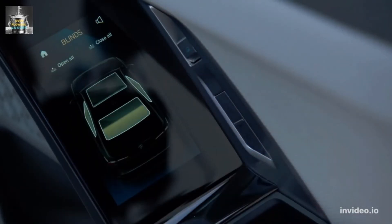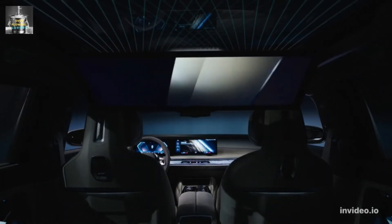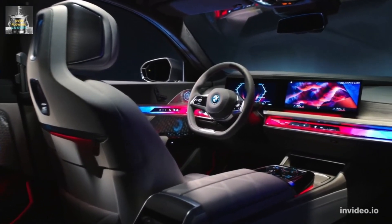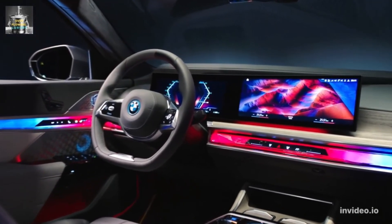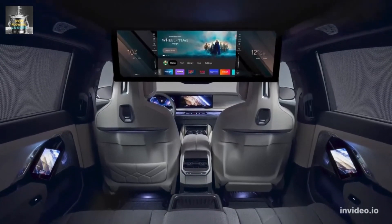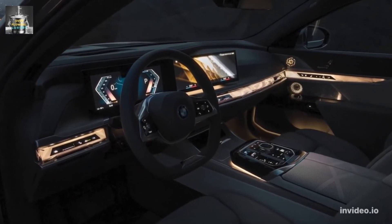Being the M750e rather than the more potent M760e, the plug-in hybrid setup is dialed down to 490 horsepower and 516 pound-feet (700 newton-meters) of torque. The large sedan still does 0 to 62 mph (100 km/h) in a decent 4.9 seconds and can travel for up to 55 miles (89 kilometers) without sipping any gasoline.